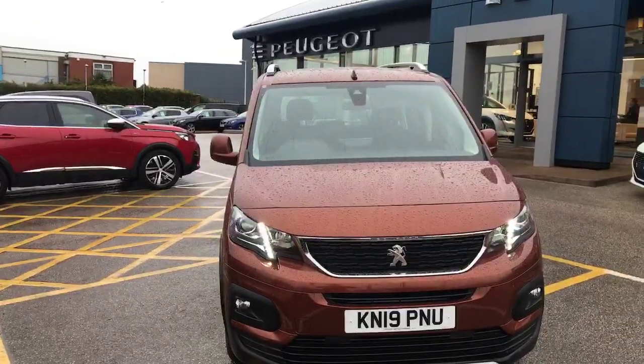Stepping back outside — this has been the 2019 Peugeot Rifter here at Chester Peugeot. We thank you very much for watching and we hope to see you here very soon at Chester. Thank you.